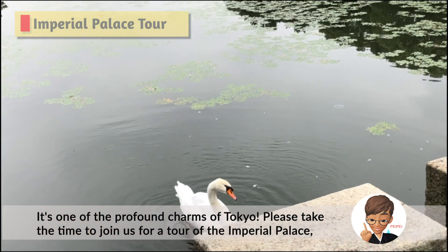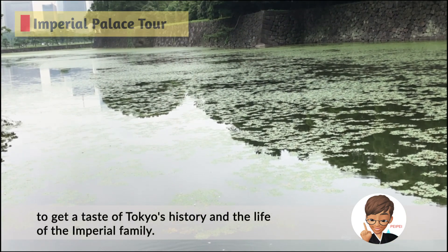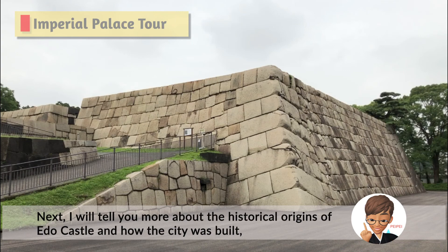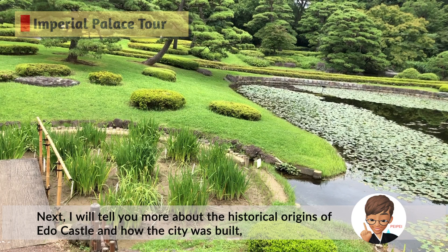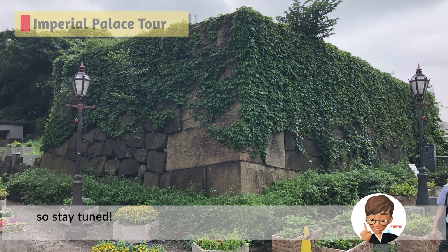Please take the time to join us for a tour of the Imperial Palace to get a taste of Tokyo's history and the life of the Imperial family. Next, I will tell you more about the historical origins of Edo Castle and how the city was built. So stay tuned!